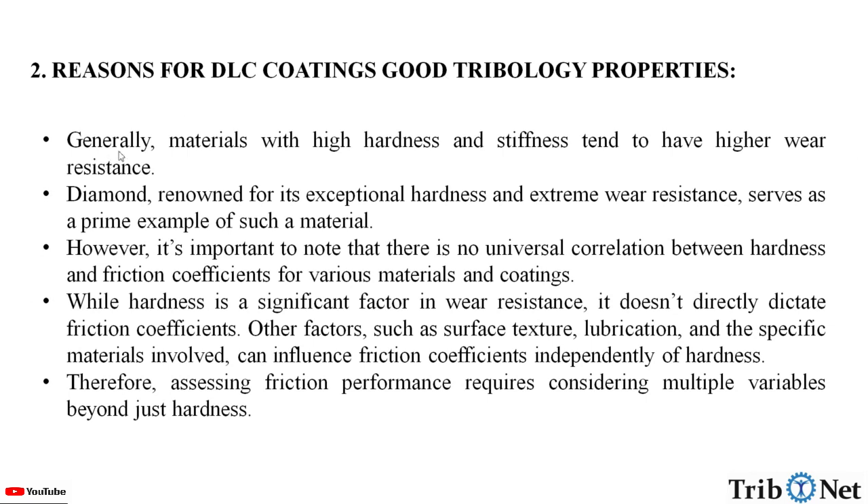Generally, materials with high hardness and stiffness tend to have higher wear resistance. Diamond, renowned for its exceptional hardness and extreme wear resistance, serves as a prime example. However, it's important to note that there is no universal correlation between hardness and friction coefficients for various materials and coatings. While hardness is a significant factor in wear resistance, it doesn't directly dictate the friction coefficients. Other factors such as surface texture, lubrication, and the specific materials involved can influence the friction coefficients independently of hardness. Therefore, assessing friction performance requires considering multiple variables beyond just hardness.